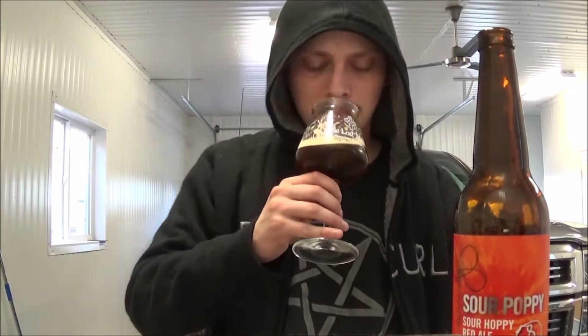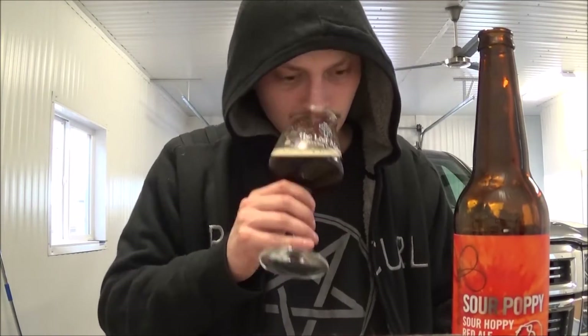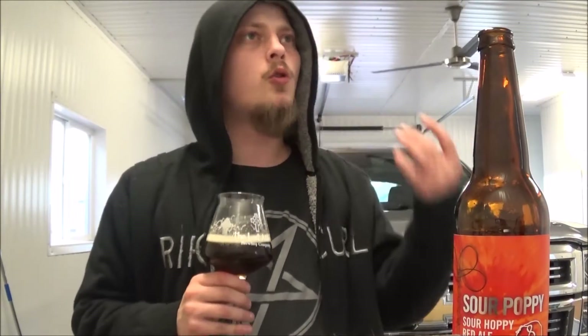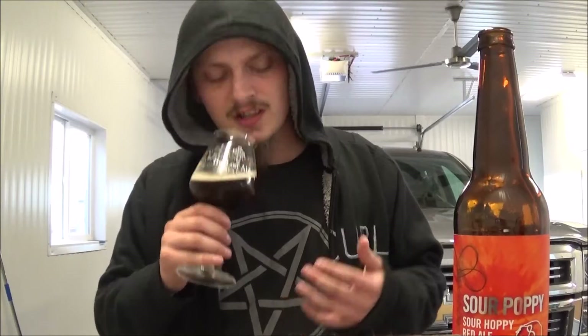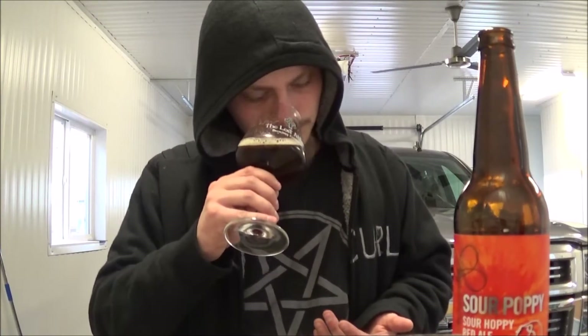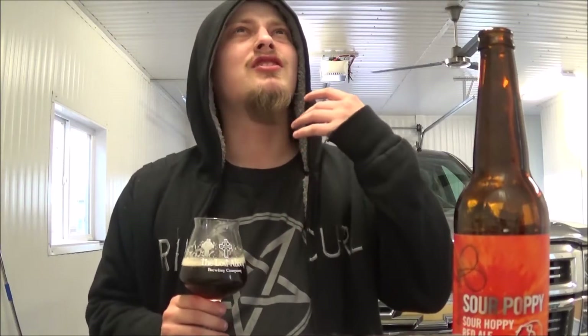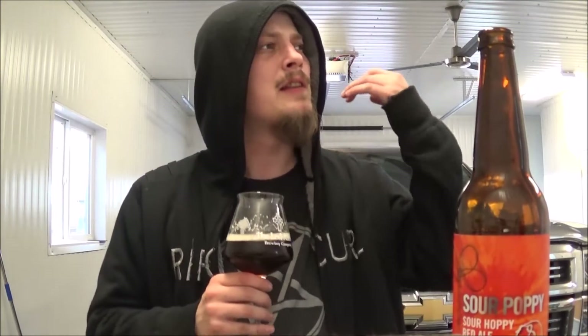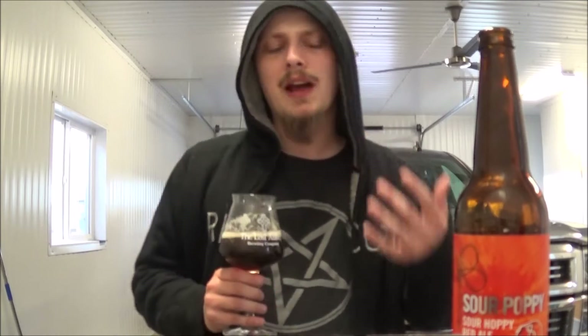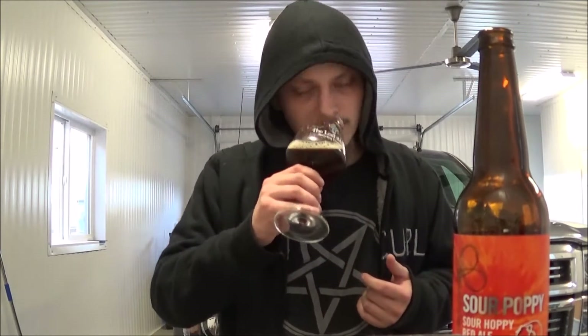Let's get an aroma. Definitely getting the hops. A nice orange, some grapefruit in the background. Getting a tinge of just generic tartness, generic sourness — can't really put my nose on it. Some dark fruit in the background too. Smells quite nice.